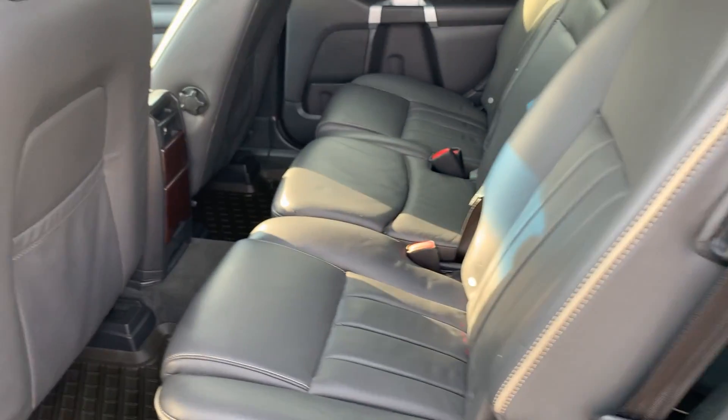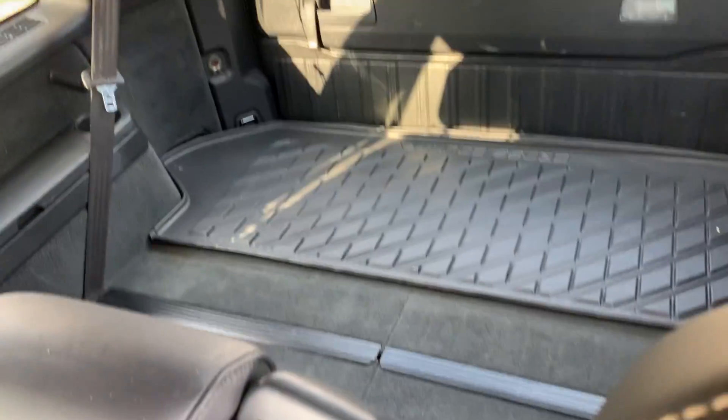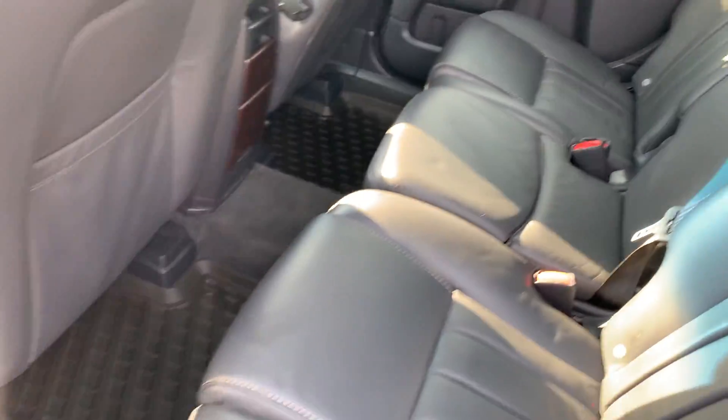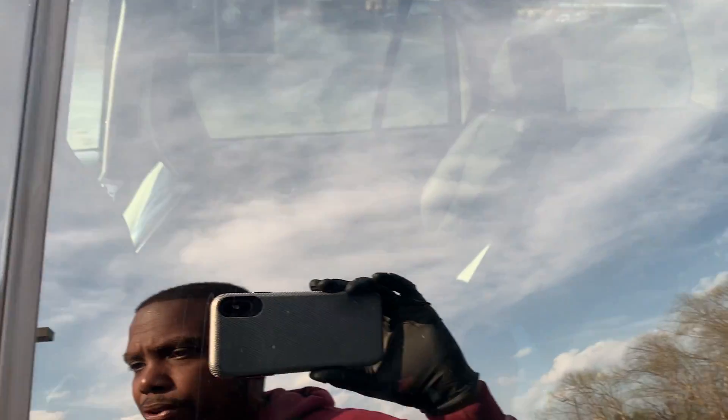Let's take a look at the inside. Look at this interior — soft, supple leather, seven-passenger seating. Those seats are folded down in the rear. All-weather floor mats, sunroof. The car still smells like a new car on the inside; that leather is so rich, the smell of it.